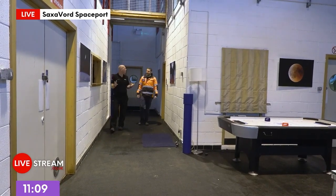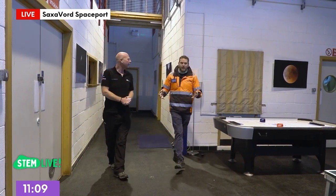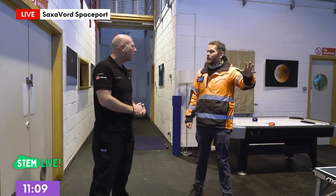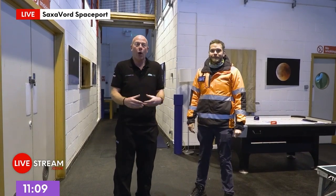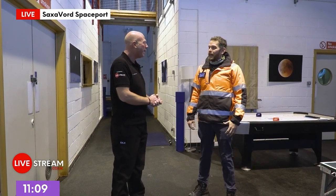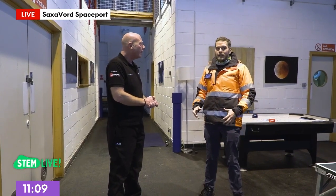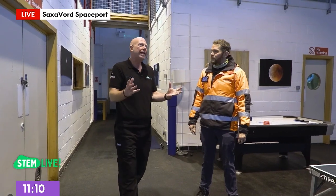Here we are in the main hall of the Space Bowl. This is where all the fun stuff happens — music, performances — and we'll even stream the rocket launches from this space. It's just like a school hall where you might put on a play, but for the arts here at Space Bowl. For us, art is just as important as science, technology, engineering, and maths. We want to give that space as part of this so people on the island can be creative here.